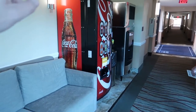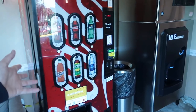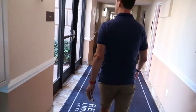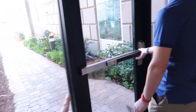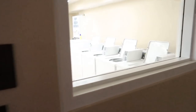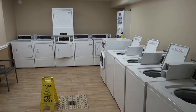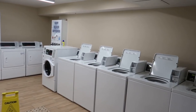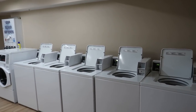Just around the corner there's a drinks dispenser, and then this is the guest laundry room — fully stocked with washing machines. There is a charge for drying and washing on each machine.